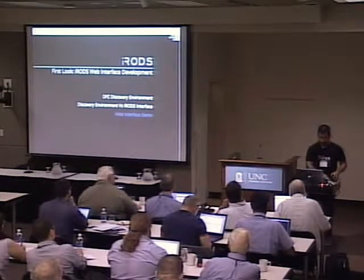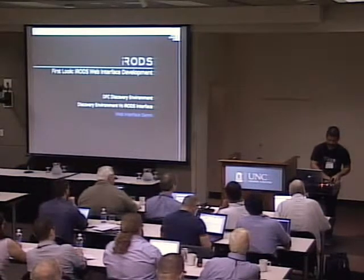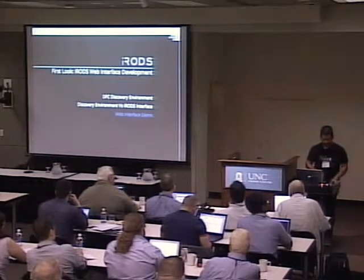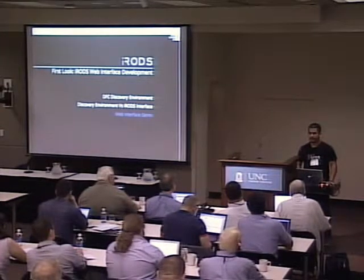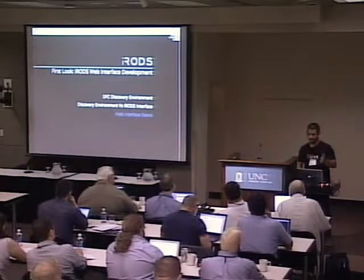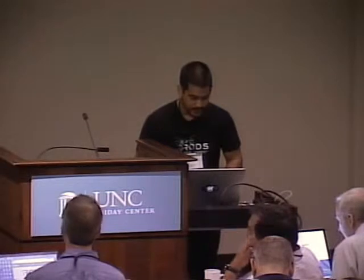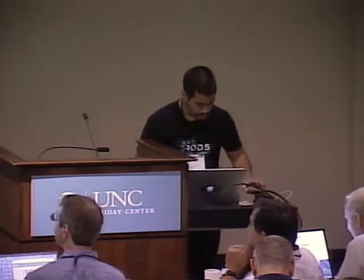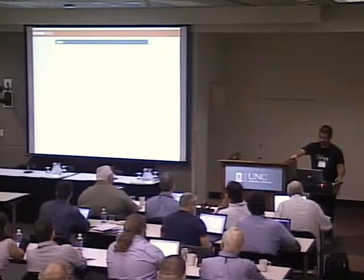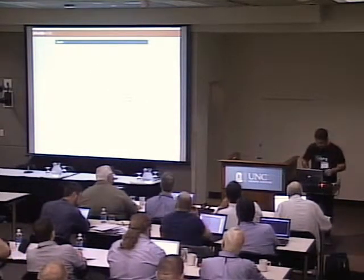I'm going to be presenting and showing you a first look at the web interface we've been working on. My name is Cesar. I started working with the group about almost three months ago and it has been my pleasure to be part of this team and working with Mike to make this happen. So without further ado, this is basically an effort between the DFC group and IRODS to create something like...